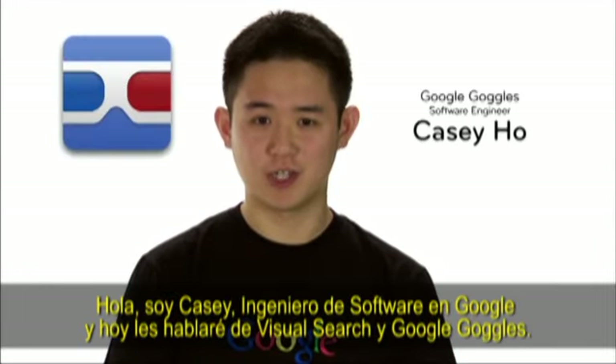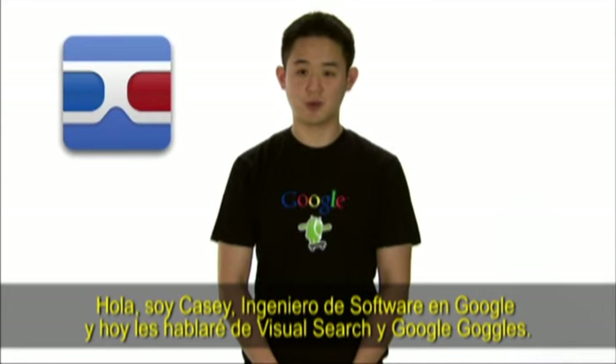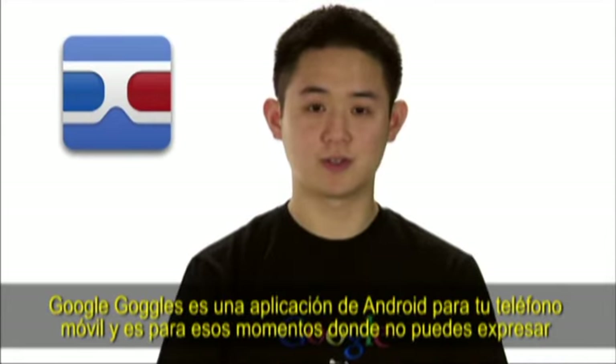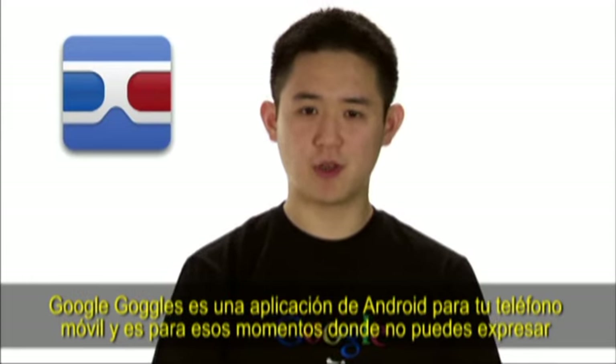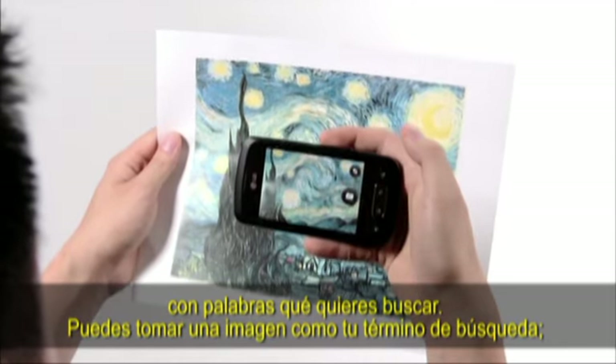I'm Casey, Software Engineer at Google. Today I'm here to tell you a bit about Visual Search and Google Goggles. Google Goggles is an Android application for your mobile phone, and it's for those times when you can't quite put what you want to search for into words. You can take a picture and use that picture as your query.